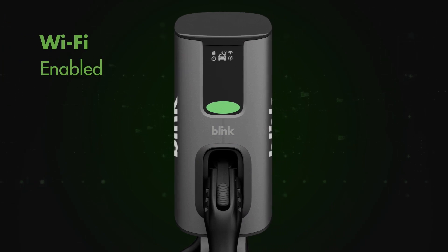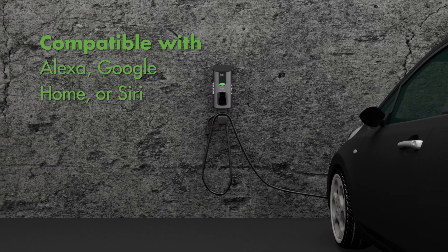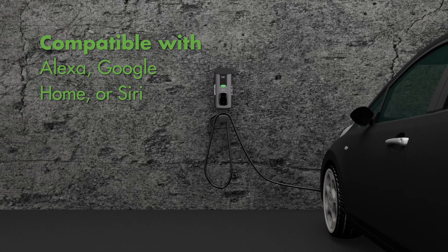Wi-Fi-enabled remote functions such as pre-scheduling a charging session, power sharing, and locking the station connects to Alexa, Google Home, Siri, and other smart home devices.